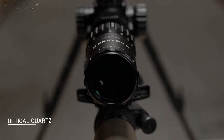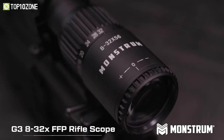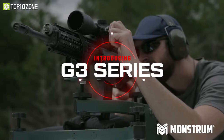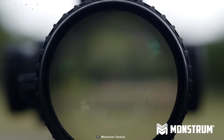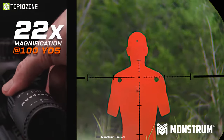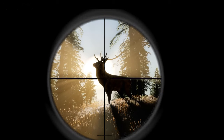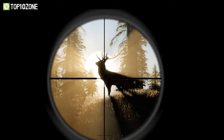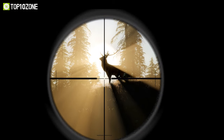Designed for avid shooters looking for an accurate yet simple rifle scope, the Monstrum G3 FFP Rifle Scope gives you pinpoint accuracy to hit your target with ultra precision. This first focal plane features an 8x zoom for close to mid-range acquisition and up to 32x magnification for long distance targeting. It has an MOA reticle and a long targeting range of more than 1800 yards for a clear and accurate shot.